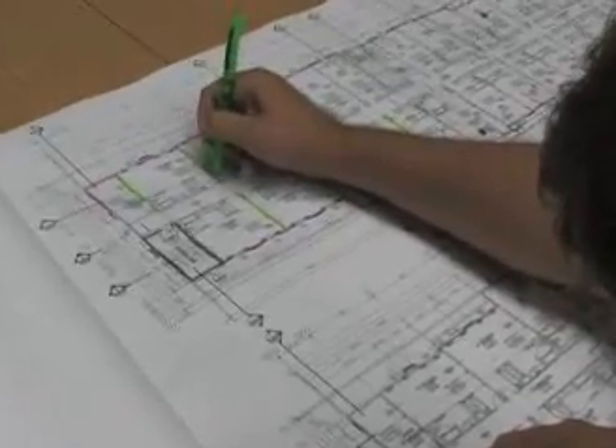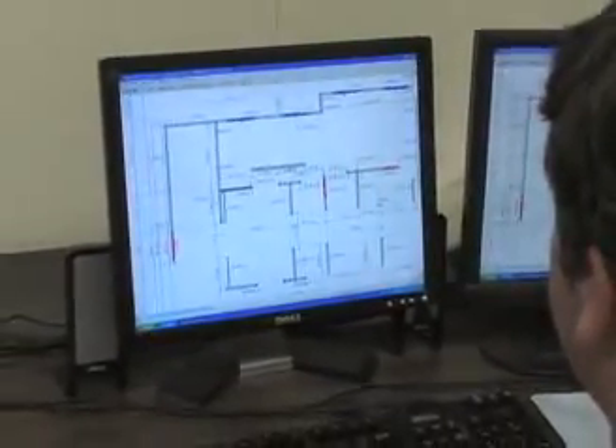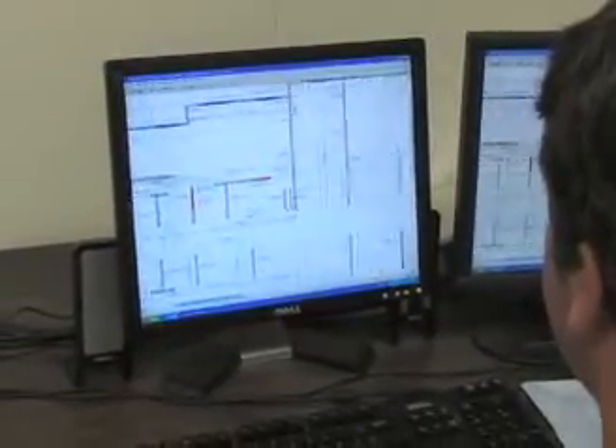Partitions for interior and exterior walls are designed and engineered based on project documents. Using specialized CAD software, shop drawings of exterior curtain walls and interior load-bearing metal studs are created.